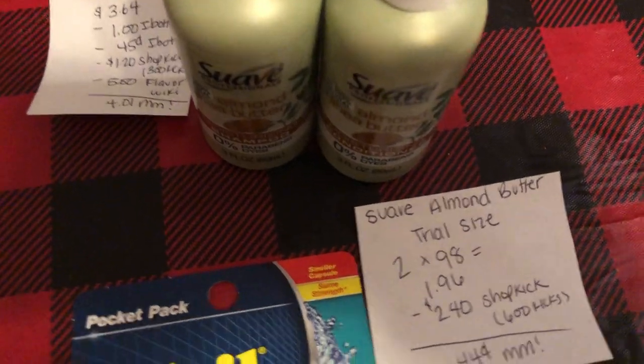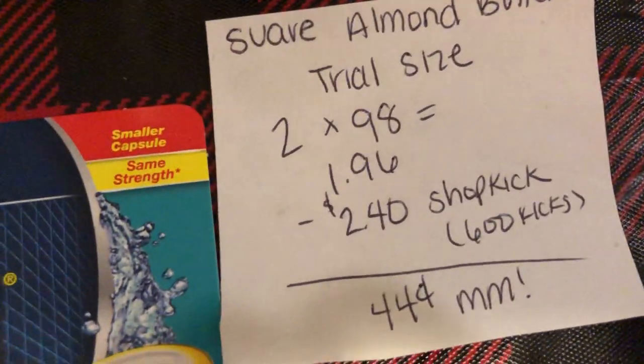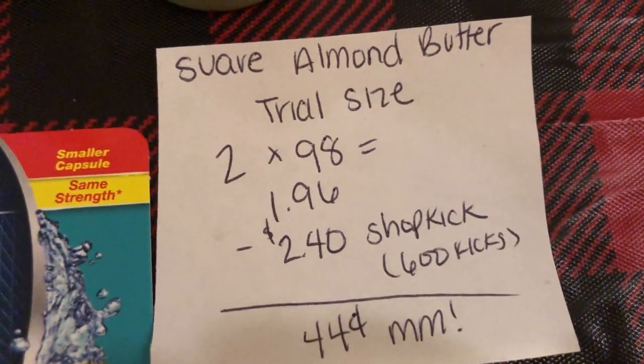The Suave Almond Butter Trial Size — you're going to buy two at $0.98 each, which totals to $1.96. Shopkick is giving back 600 kicks, which is equivalent to $2.40, making it a $0.44 moneymaker.